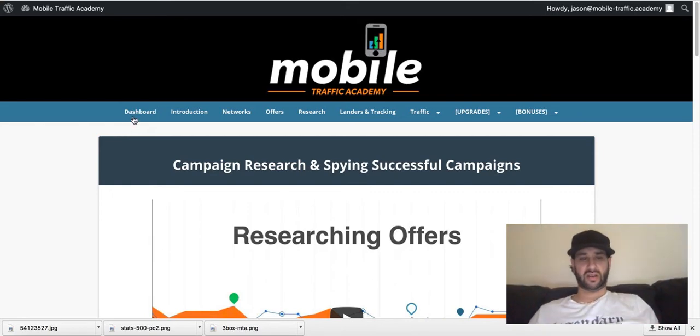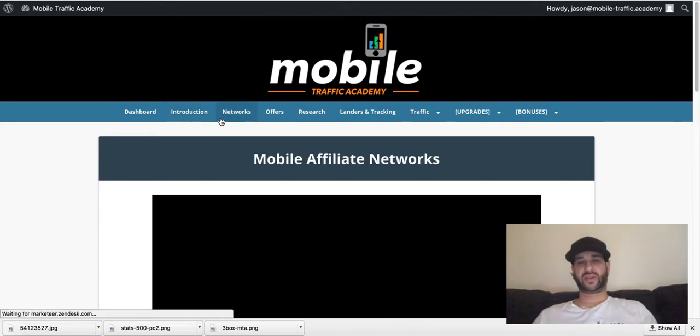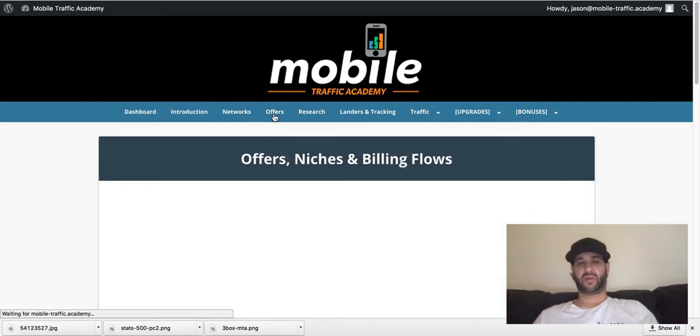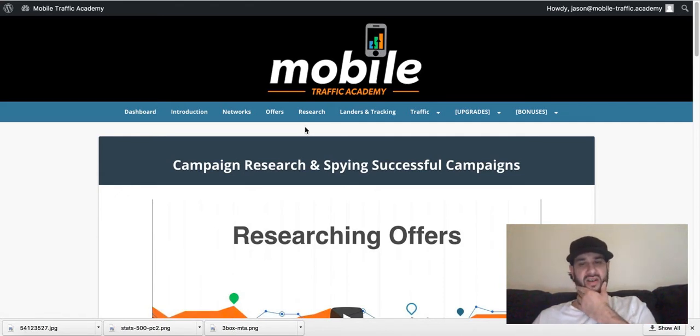You get your introduction, and it's going to put you on to some mobile affiliate networks, it's going to put you on to the offers, it's going to show you how to research, and it's going to show you the landers and the tracking — all for $27. This is an extremely low cost for a product like this.